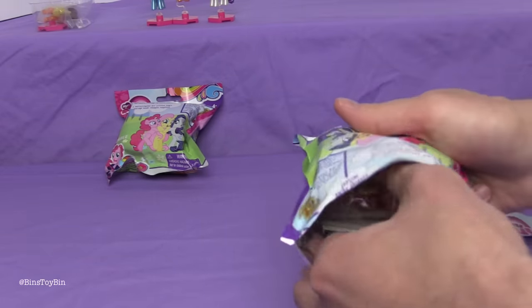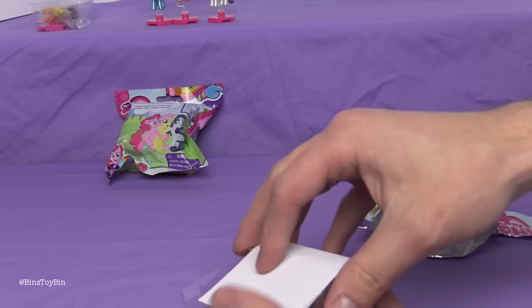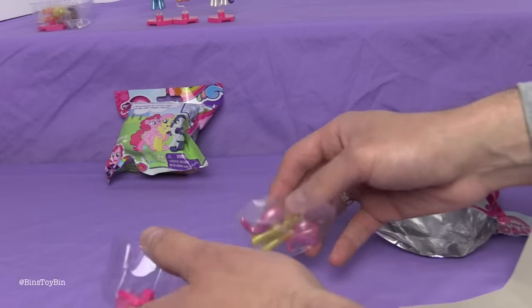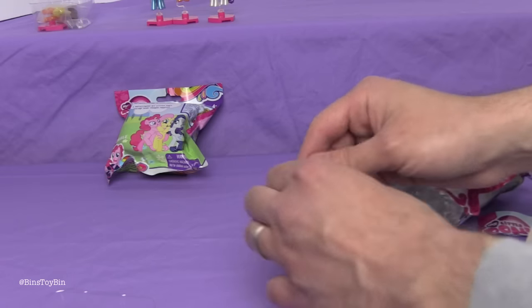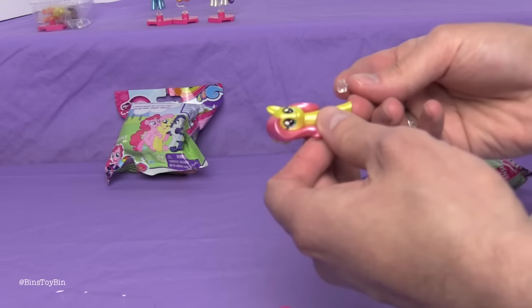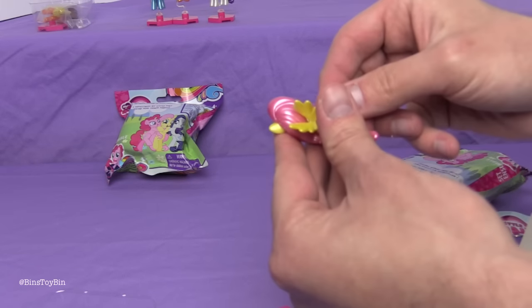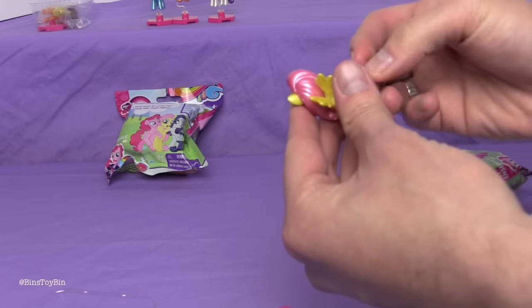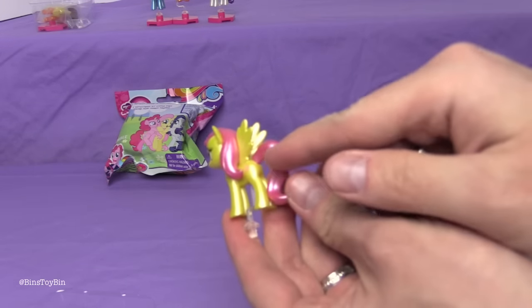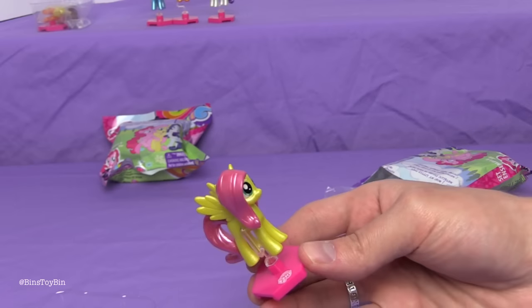Next up — no double, no double. Who did we get? Fluttershy! We should say we didn't notice any codes on the bag. If there is a trick to getting the ones you want, we are not aware of it — I looked and didn't see anything. I don't know if you can see it with all the light reflecting off the metallic body, but she only has one butterfly. And there's Fluttershy!